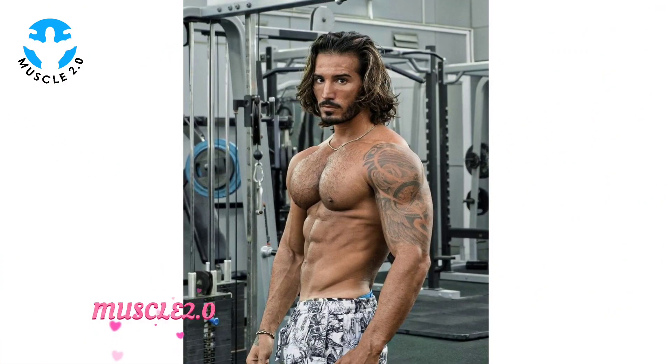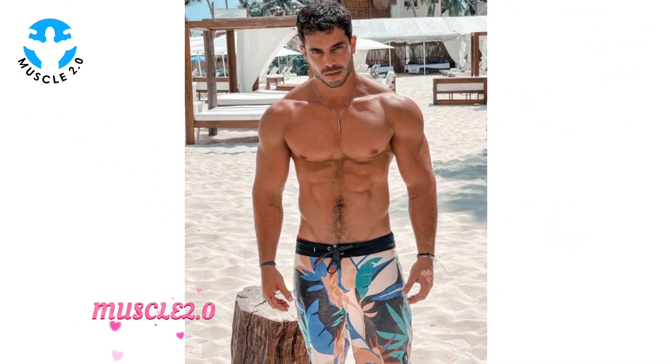In this segment, I want to share stories from our community. We have received messages about how these photos have inspired others on their fitness journeys. It's heartwarming to see the positive impact these visuals can have.